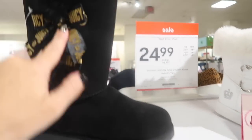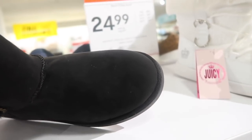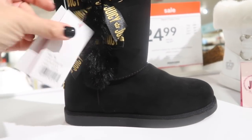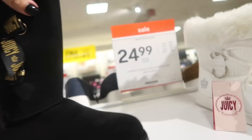Lots of new boots and shoes from Juicy — these have a lace-up side with a bow, like the Uggs style, with a Juicy plate at the bottom, super plush. I think they'll be about $40.